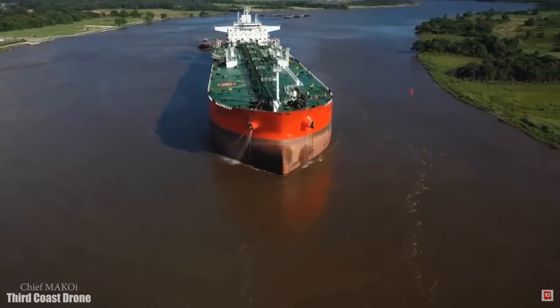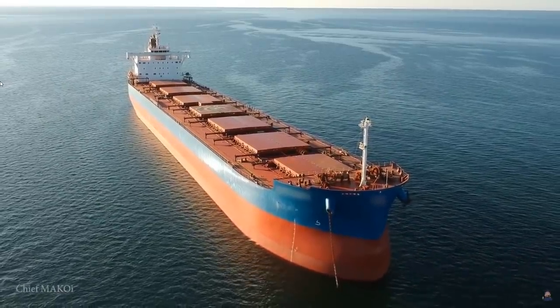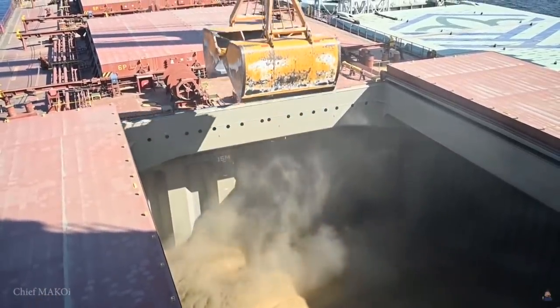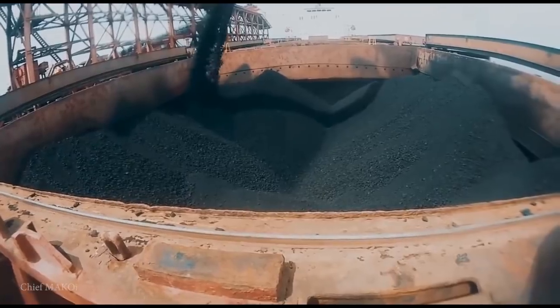Why aren't bulk carriers being designed like this? That's because cargoes prone to liquefaction are not the only things that bulk carriers transport. Tankers are designed to carry liquids — it doesn't matter what type or what viscosity — the cargo's physical state will always be liquid. Bulk carriers, on the other hand, are designed to transport different types of solid cargoes in bulk, such as grain like wheat, corn, and barley, or mineral ores like iron ore, nickel, and bauxite, or even sand, salt, and coal.